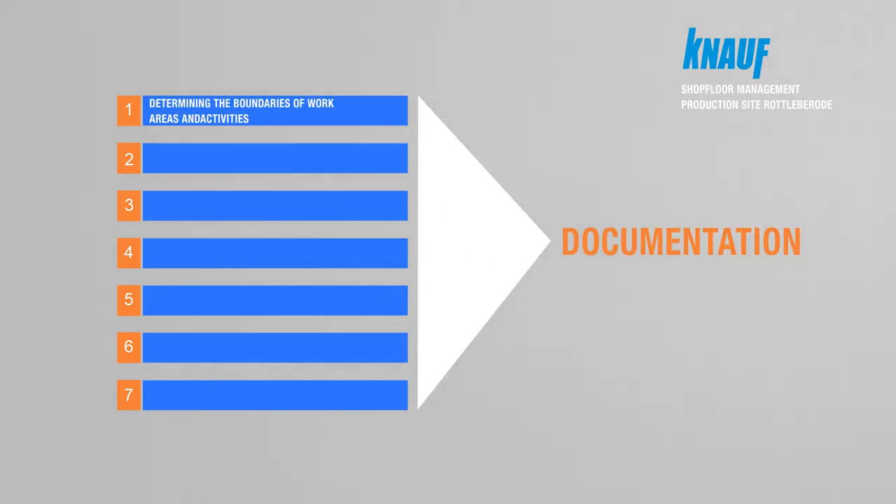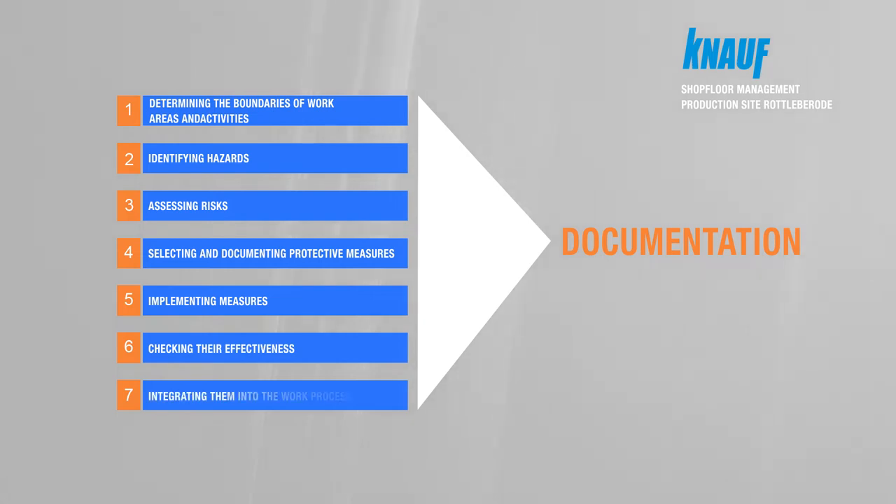The seven steps are: determining the boundaries of work areas and activities, identifying hazards, assessing risks, selecting and documenting protective measures, implementing measures, checking their effectiveness, and integrating them into the work progress.